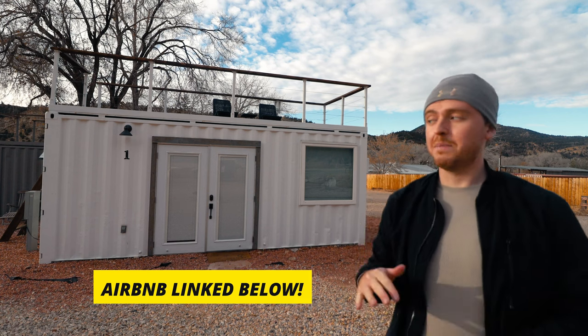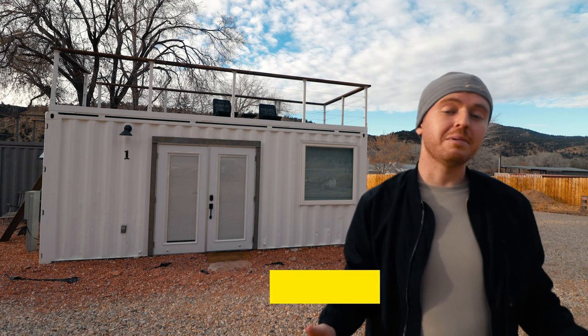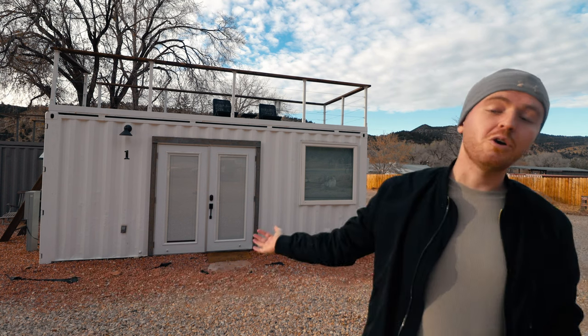If you also want to book this shipping container home, any other shipping container home, tiny house, tree house, or anything like that anywhere in the world on Airbnb, use my affiliate code link down below to save money off your next booking. But let's not waste another second — I'm pumped to showcase this tiny container home to you here on the channel. So let's start the tour.